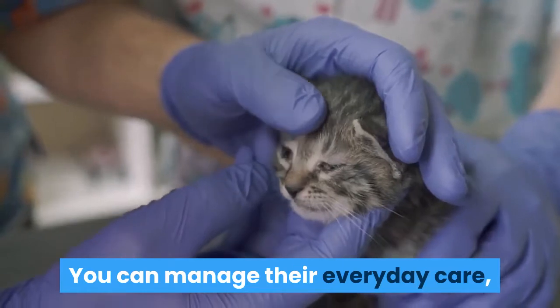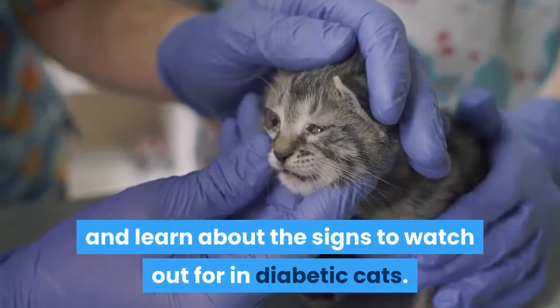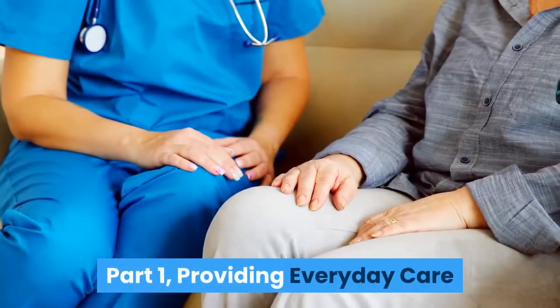If your cat has diabetes, there are several steps you can take. You can manage their everyday care, learn how to give insulin injections, and learn about the signs to watch out for in diabetic cats. Part 1: Providing Everyday Care.